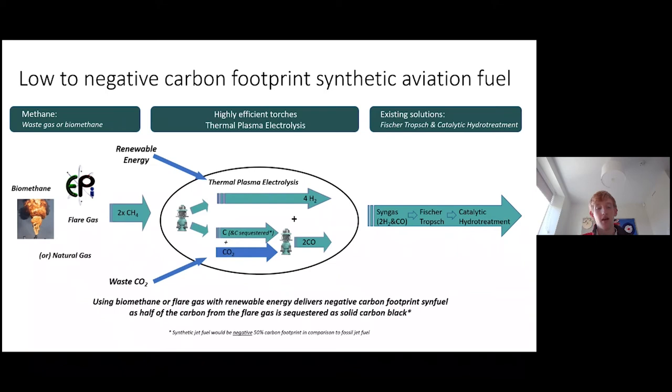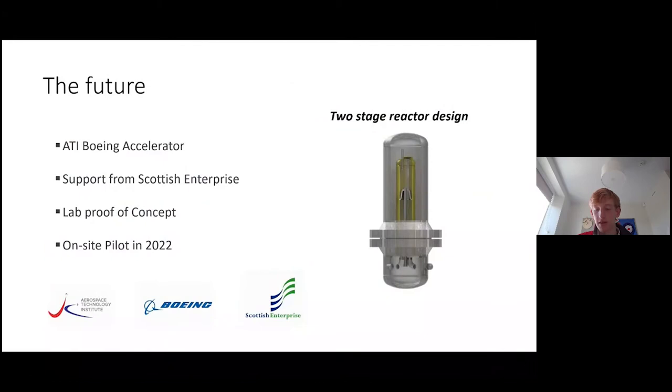The high-efficiency torches mean this process can produce cost-effective syngas at comparable pricing to fossil fuels. Crucially, by taking methane and other hydrocarbons from waste sources such as flares at refineries or oil fields, or from biomethane sources such as EPIs and pyrolysis of organic waste, and by using renewable energy to power the torches, it's possible to produce negative carbon footprint synthetic fuel.